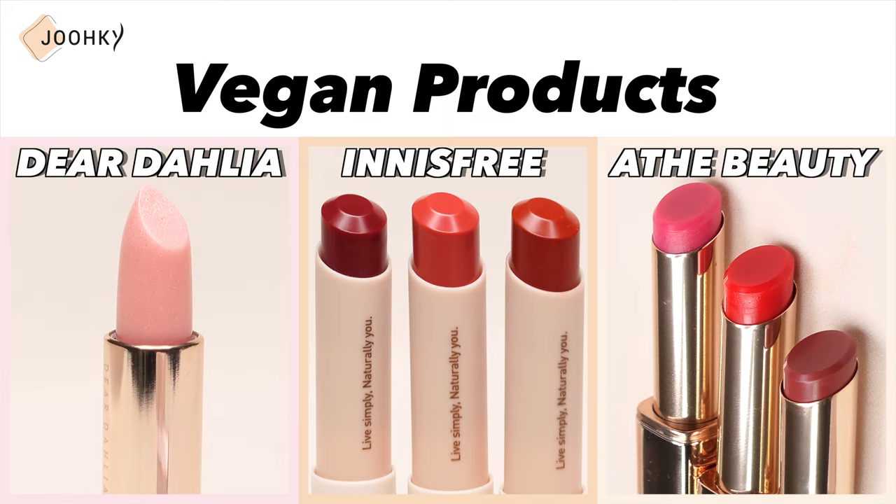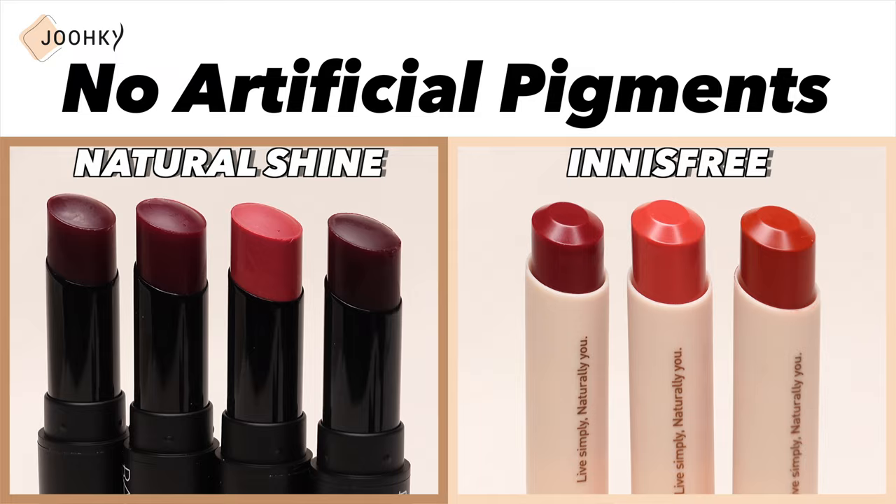So I've introduced all the lip balm products I've recently got my hands on. There were a lot of natural and pretty colors, some also bright and vivid, but some didn't have that moist lip balm texture I expected. Now let me do a comparison. The vegan products among those I brought were Dear Dahlia's, Innisfree's, and Ate Beauty's. Products that didn't contain artificial pigments were Natural Shine's and Innisfree's. All products except Dr. Belmer's didn't contain any artificial fragrance.